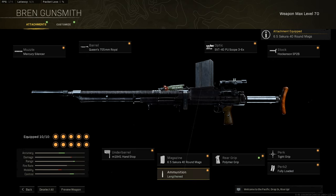For the ammunition, just go with Lengthen. This will increase your bullet velocity which will improve your TTK. This is a very good option.